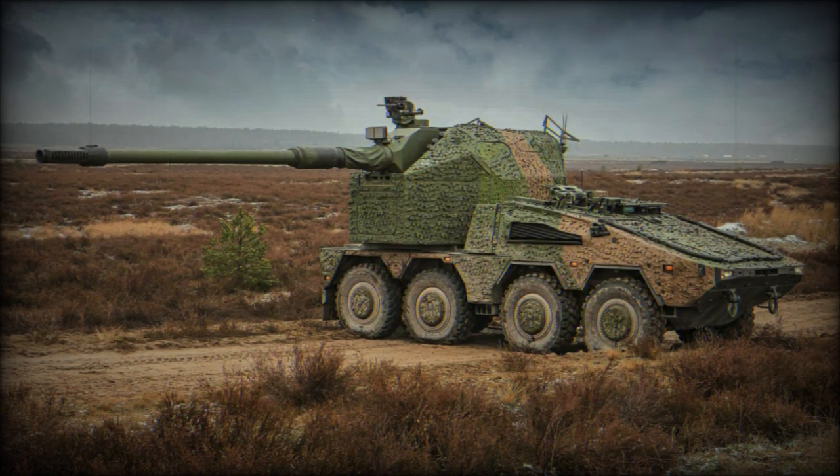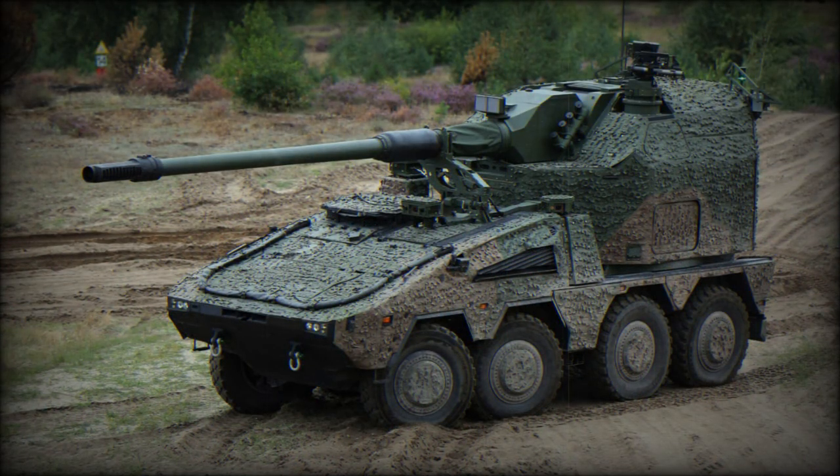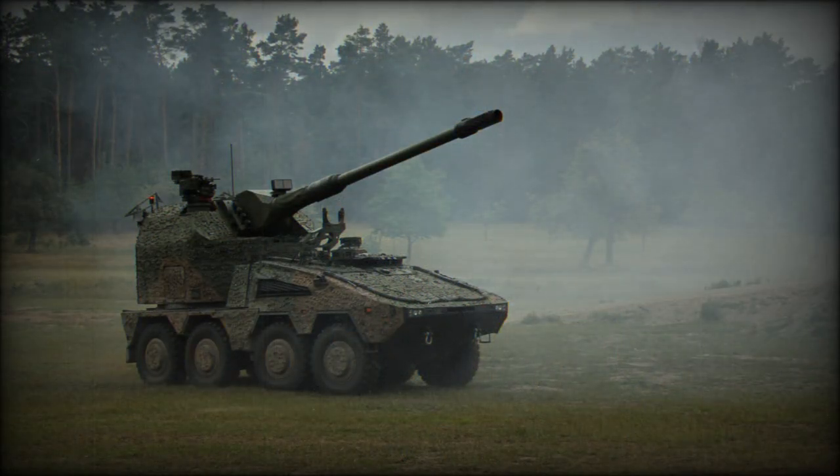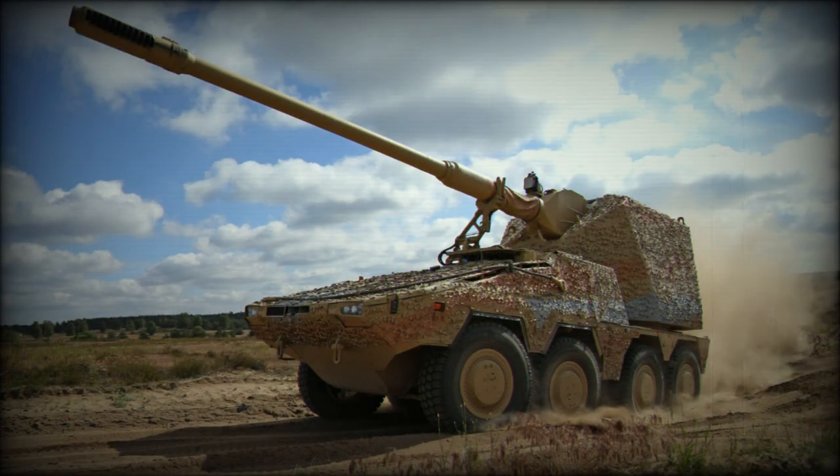The Boxer RCH-155 is powered by a more powerful engine than the standard Boxer armored personnel carrier. It is fitted with an MTU 199 TE20 turbocharged diesel engine developing 804 horsepower, compared to 711 horsepower on the original APC. Its chassis uses a number of proven and commercially available automotive components, and the vehicle is fitted with a central tire inflation system which improves mobility over difficult terrain such as sand, snow, and mud.